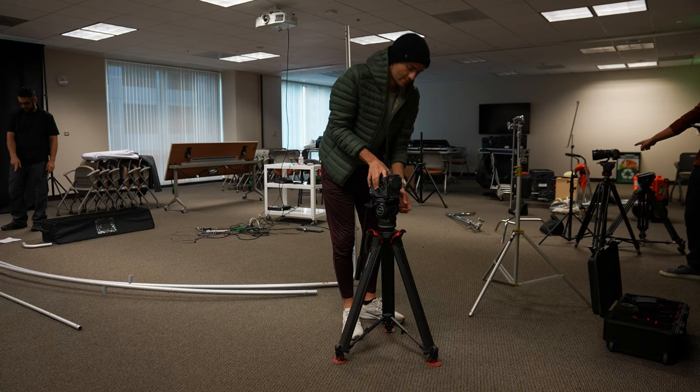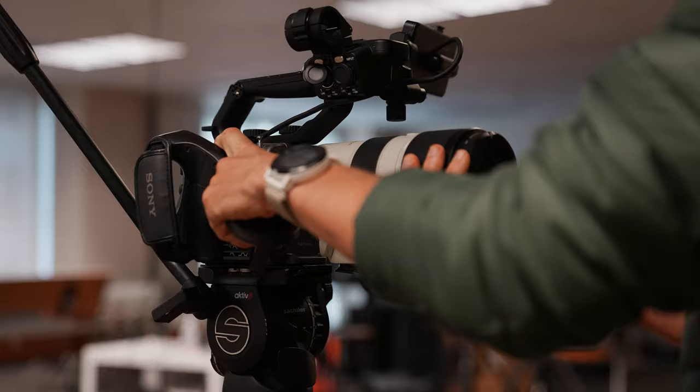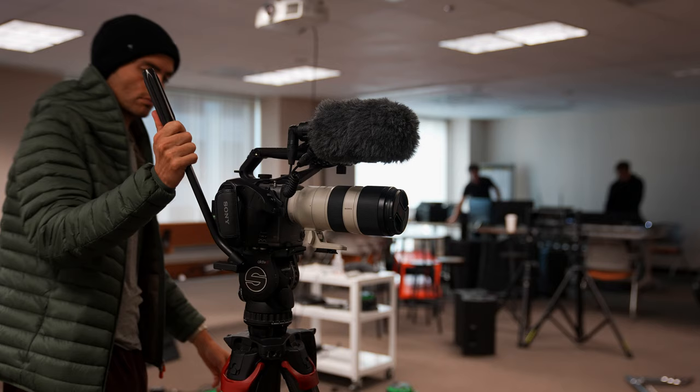If you want all the spec breakdowns of these tripods, no doubt you can find those on some other YouTube channels. But hopefully this video adds some value to the conversation about how these tripods perform in the field for a full-time documentary cinematographer. If you enjoyed this video, please like and subscribe, and I'll see you in the next one. Until then, go out and tell some stories.